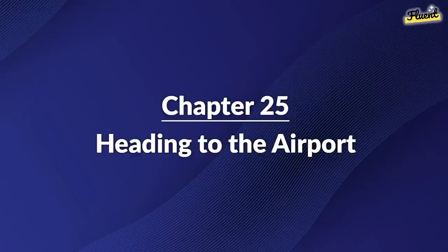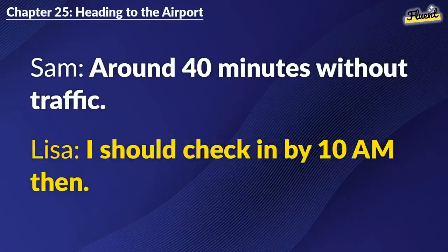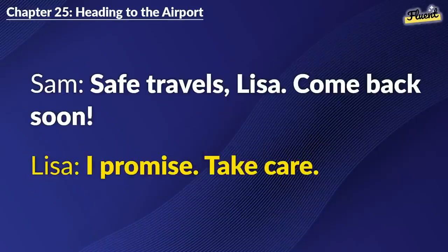Chapter 25: Heading to the Airport. I booked a cab for you. It'll be here at 8 a.m. Thanks, Sam. How long is the ride to the airport? Around 40 minutes without traffic. I should check in by 10 a.m., then. Exactly. Keep your passport and ticket handy. Will do. Thanks for everything, Sam. Safe travels, Lisa. Come back soon. I promise. Take care.